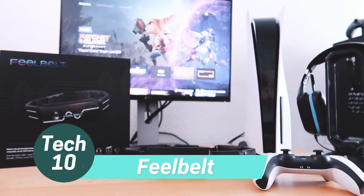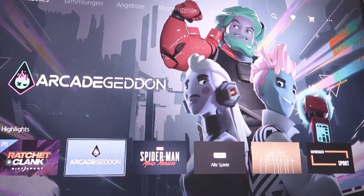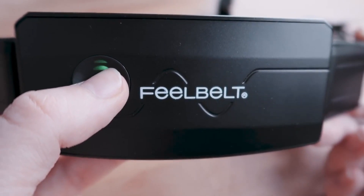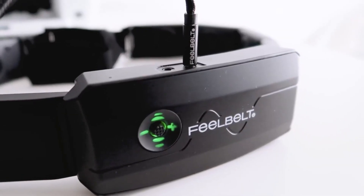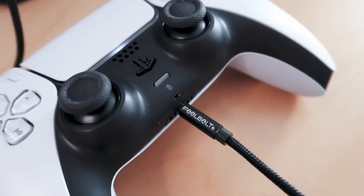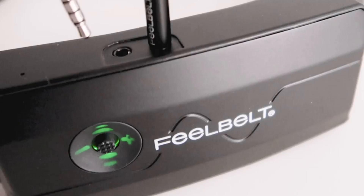Experience sound in a whole new dimension with the Fieldbuild and Vice, an innovative creation by a German company. This unique device utilizes haptic feedback to allow your body to feel the sounds you hear with your ears. Whether it's music, video playback, or gaming, the Fieldbuild and Vice immerses you deeply and enhances your responsiveness, especially in competitive gaming scenarios.